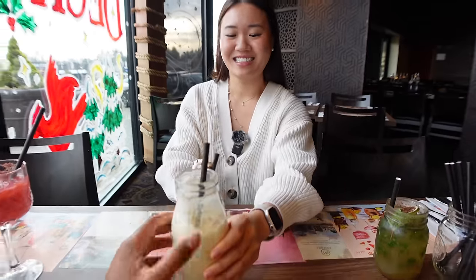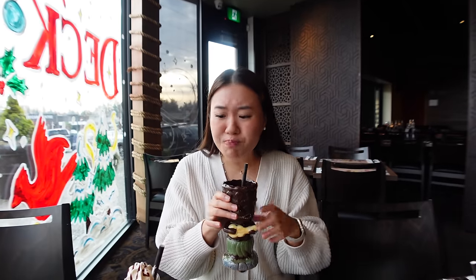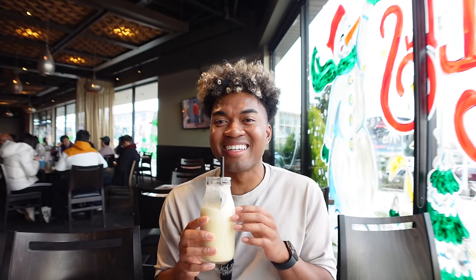Let's switch and try each other's best drinks. I'm trying Josh's chocolate shake — that's good, it tastes like chocolate milk. It is smooth, but I think the pineapple yuzu is probably better. Now trying the mango cinnamon lassi — oh my gosh, that's really good. It's like a really delicious yogurt drink. I love it.